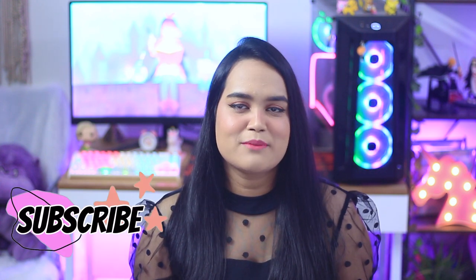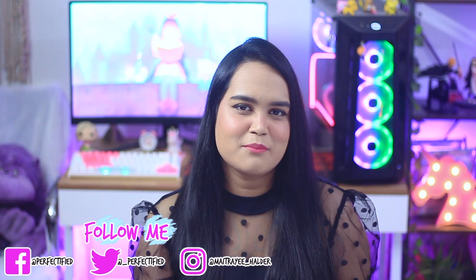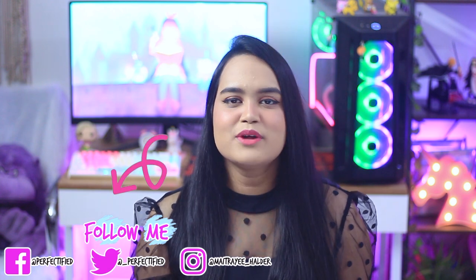Hey guys, if you are seeing this face for the very first time, hi, I'm Moitri Haldar. I do make a lot of beauty and skincare related content mixed with a couple of topics I really like. So if you are into that genre, do consider subscribing and hitting the bell notification. Also, do not forget to follow me on my social media accounts, including my Instagram where I do live sessions to answer your skincare or other concerns.